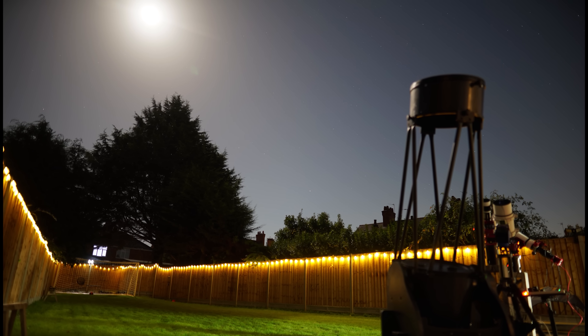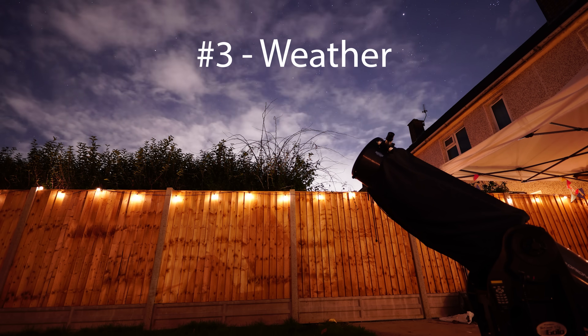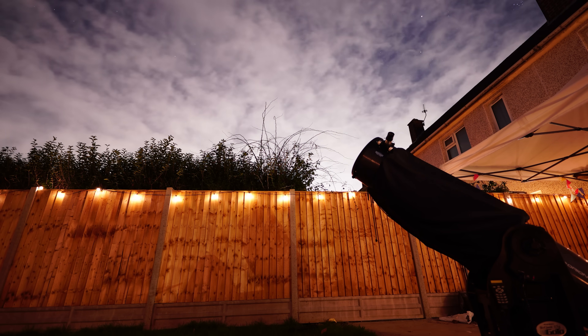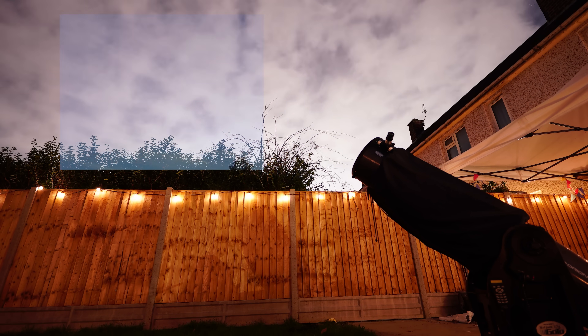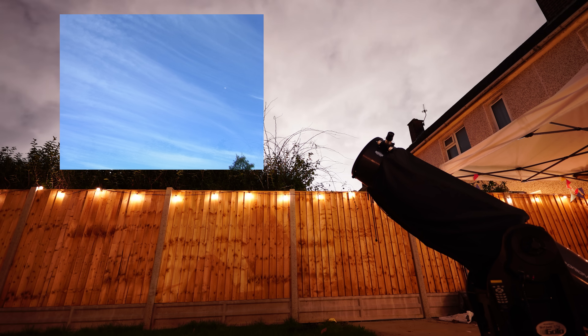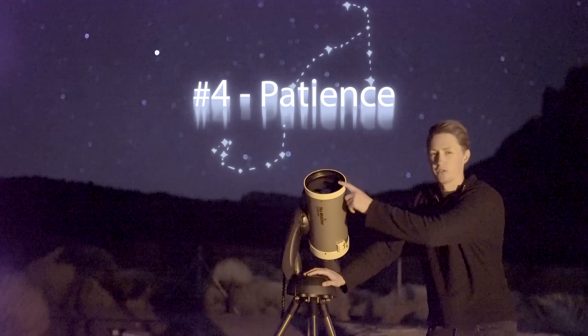Number three: the weather. It's a no-brainer that clouds interfere with your view of the night sky, but an overlooked aspect of stargazing is those annoying, pesky cirrus clouds. These make it seem like everything's fine and even let us see the stars, but it's actually a really poor, filtered view. Then lastly, and perhaps more important than all of the rest, is patience.